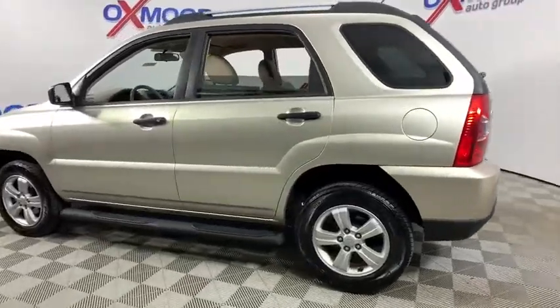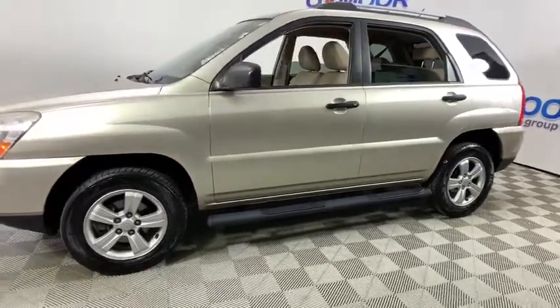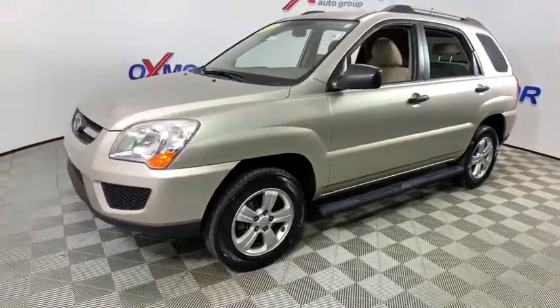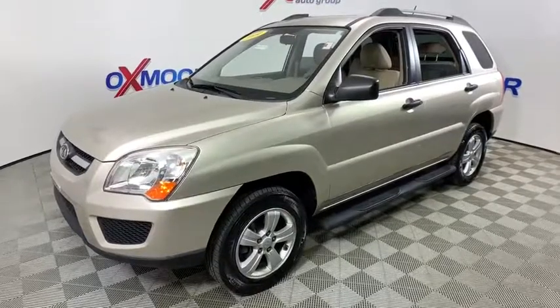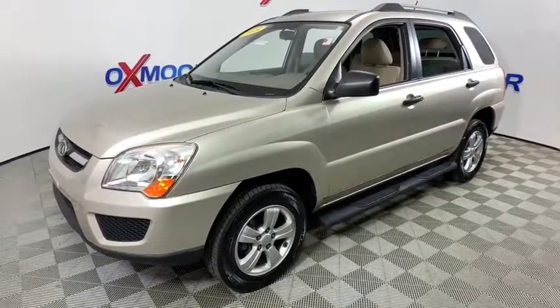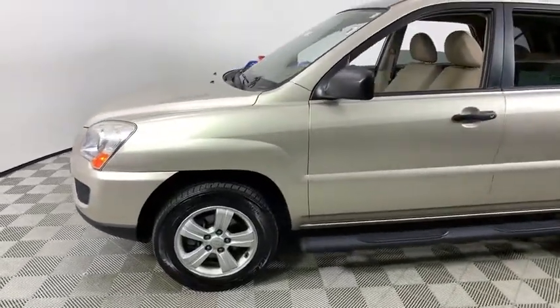Stop by and take a look at the 2009 Kia Sportage. With its sleek and stylish exterior and its roomy, feature-laden interior, the Sportage both looks good and performs well on the road. This vehicle has less than 75,000 miles. Here are some of this vehicle's great options.